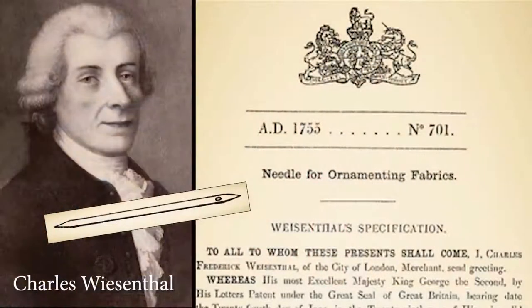In 1755, Charles Wiesenthal takes out a patent for a mechanical sewing machine. Wiesenthal was a German immigrant living in London who took out a patent for a needle meant for mechanical sewing in 1755. There's no record of any machine to accompany this mechanical needle idea of his, and it has never been found. But this is recognized as one of the first events that would eventually lead to a sewing machine.